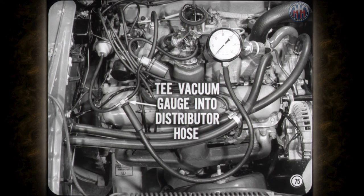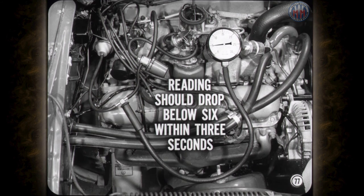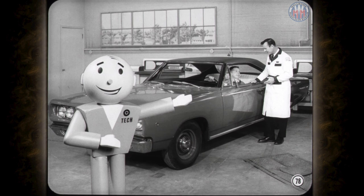On a car with a vacuum control valve, tee a vacuum gauge into the distributor hose but leave the carburetor and manifold hoses properly connected. Speed up the engine and then let it drop back to idle. If the valve is properly adjusted, the gauge reading should rise to about 15 inches and then hold for at least one second before dropping. On the way down, the vacuum gauge reading should drop below 6 within 3 seconds. If it drops faster or slower than this, the vacuum control valve needs adjusting. Put the settings on the nose and be sure to use the correct specs.